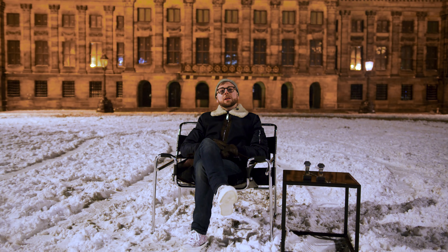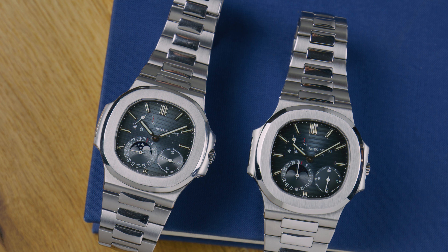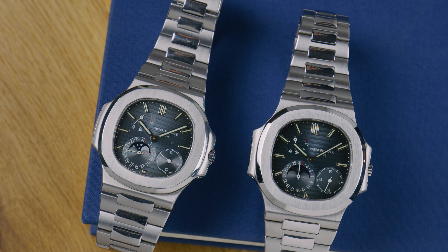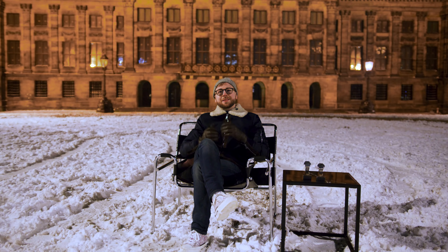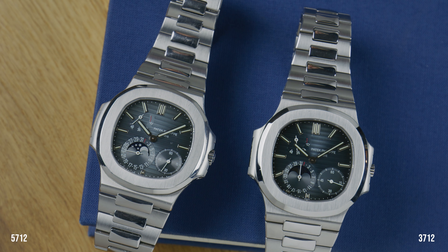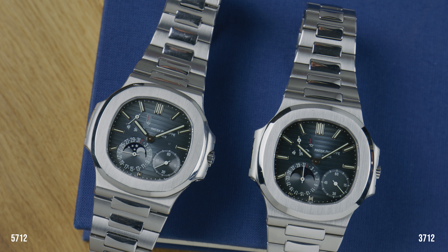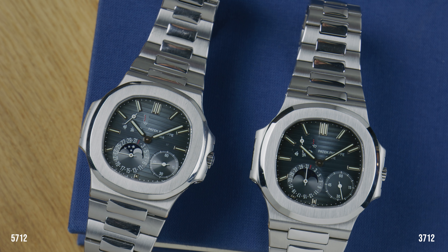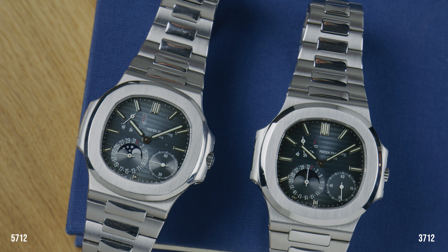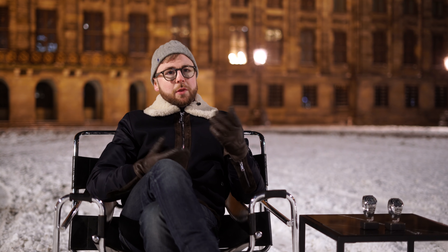First off is the case — slightly larger than the 5711 in order to house and display the complications. The 3712 and 5712 differ only 1mm in case size, and the latter is a tiny bit thicker. But more noticeable is that they do not share the same case construction at all. The 3712 is made with a monoblock case, so out of two pieces, just like the first 3700, but with a crystal case back. The 5712 uses a much more cost-efficient construction that we will see in all Nautiluses from then on. The difference is not really visible without taking it apart.